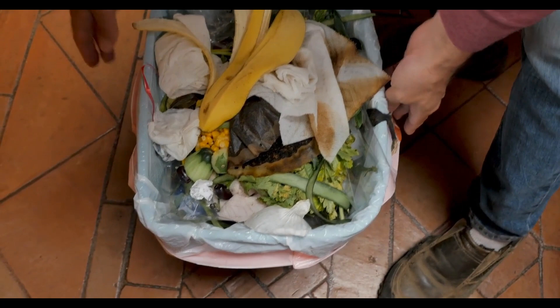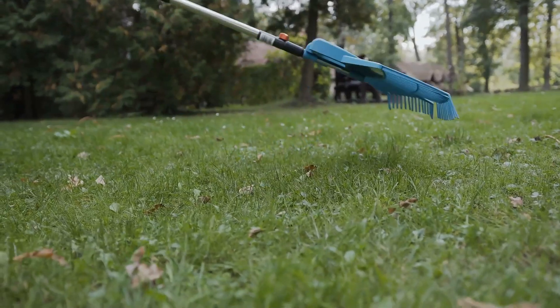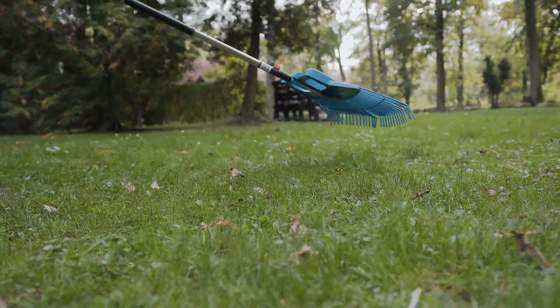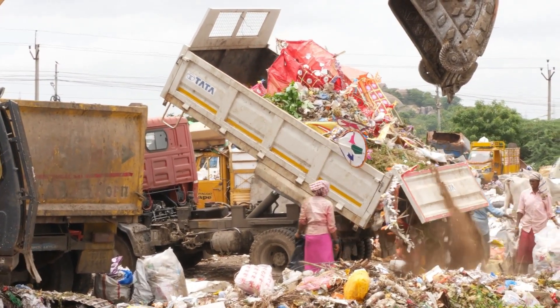1. Waste reduction. Compost uses mostly organic waste. To make compost, grass clippings, leaves, kitchen scraps like vegetables and fruits can be used. Newspaper or egg boxes as well as manure can be used. This helps municipalities to reduce waste in landfills, but also makes their work easier, as this reduces the workload when collecting waste.